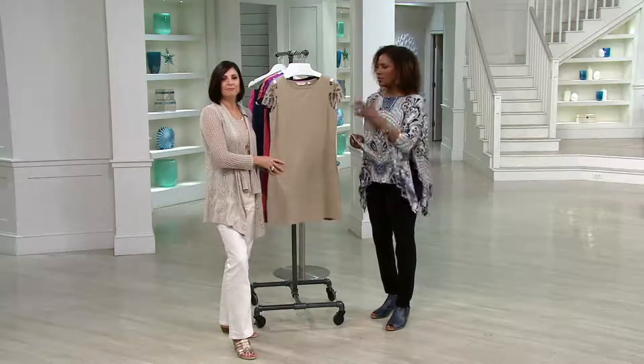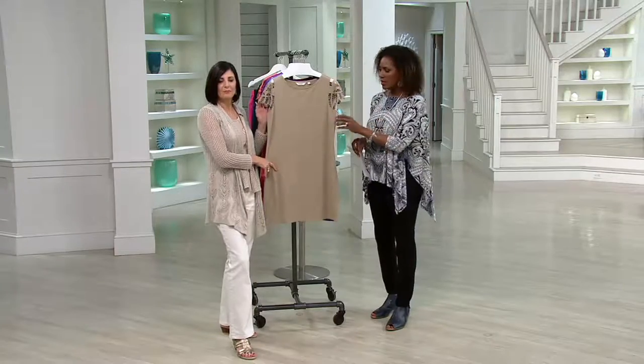If you're someone who's a little self-conscious about your arms, this kind of cuts that down a little bit. Certainly, it's not going to replace a three-quarter sleeve or something, but it still gives you a little extra modesty to think about.